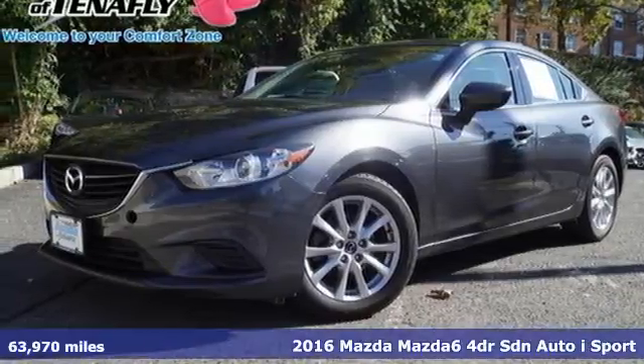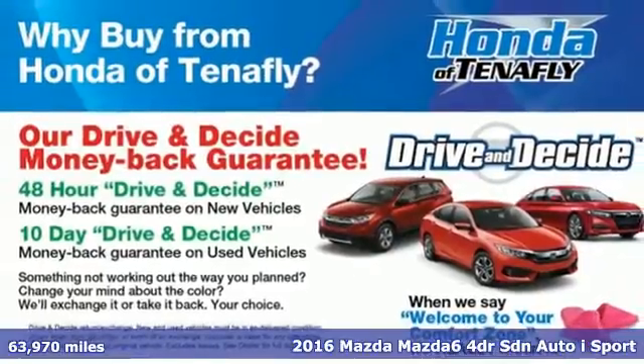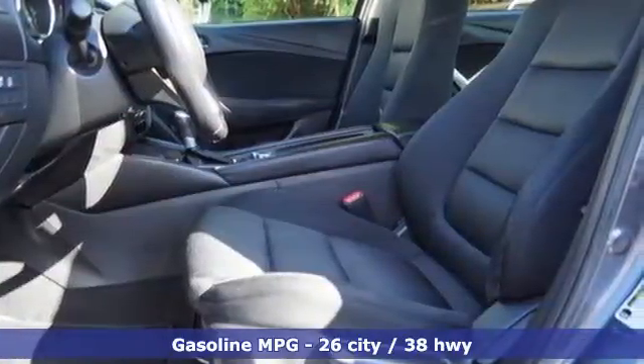It's a 2016 Mazda 6. Fun yet responsible, sexy yet sensible, this Mazda 6 is the cure for the common drive.